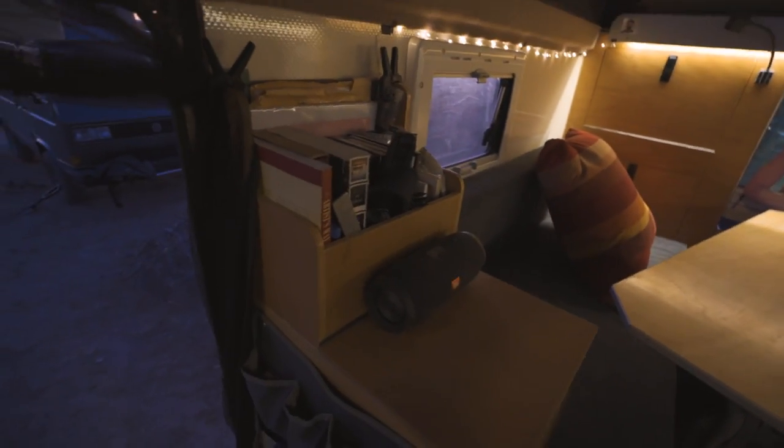Oh, and don't forget my little bookshelf here — I think it's very cute. This is my little house.